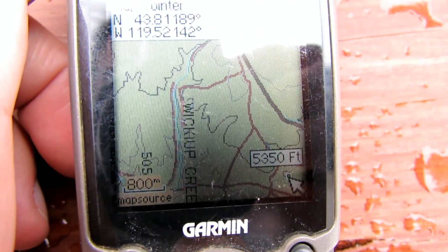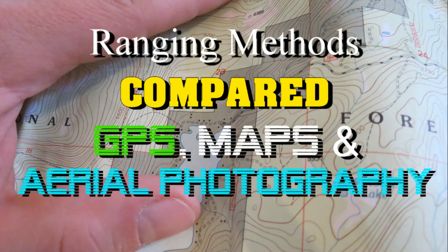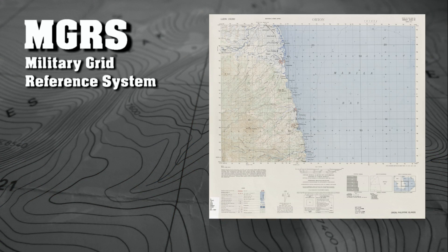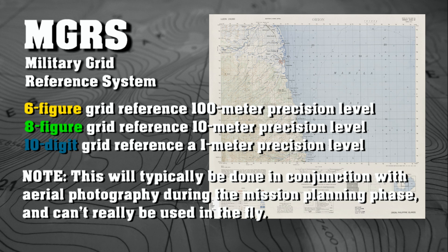GPS is one way that works well. A lot of times maps are also used and they're used in conjunction with GPS. If you're familiar with the MGRS - the Military Grid Reference System - you can utilize your 1 to 50,000 scale military maps and nail down the eight-digit grid coordinates to your target with pretty good precision.